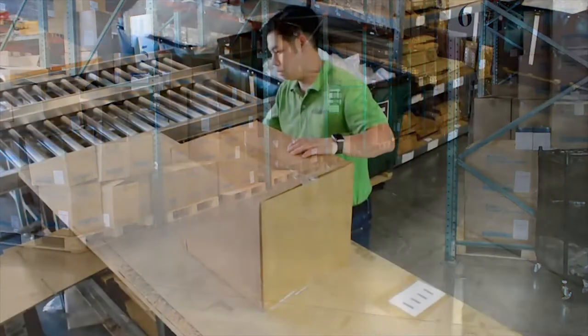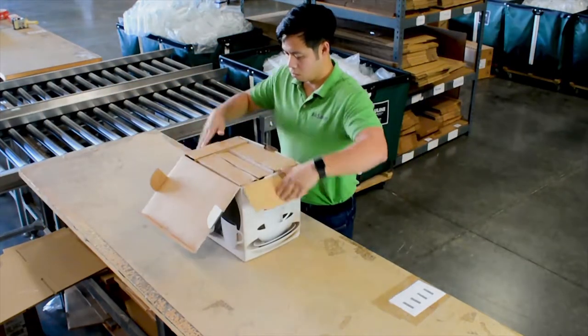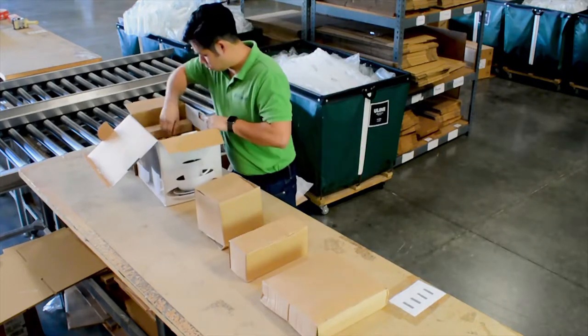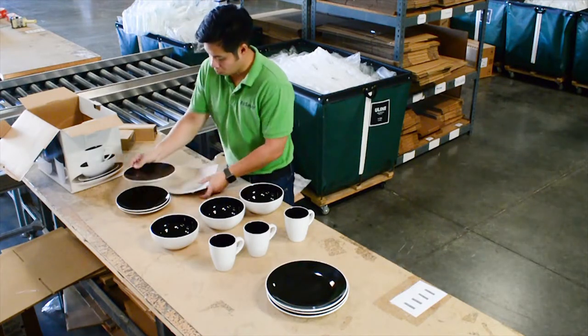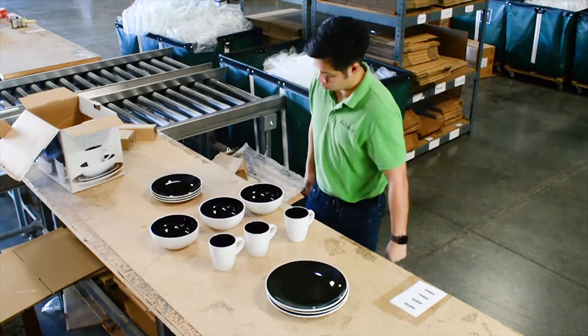Once opening the package, you can see that there has been no damage made to the products or box. Once opening the box after several drops from 36 inches, you can see that AirSaver air pillows have done their job. There has been no damage to the ceramic plates.